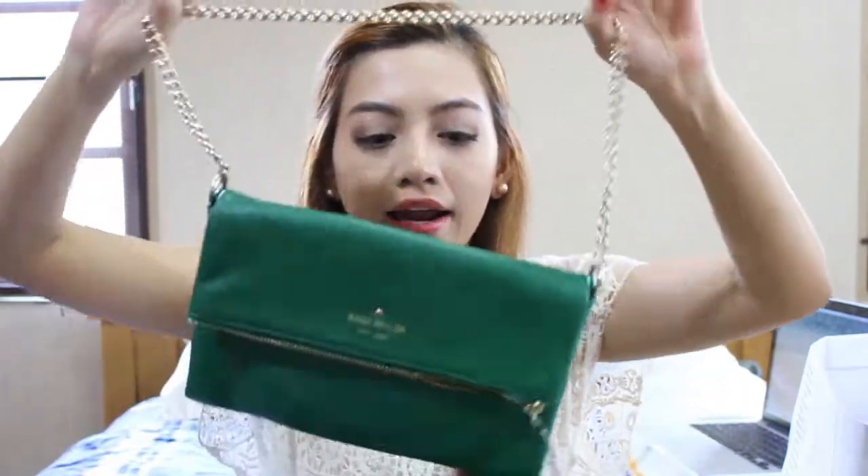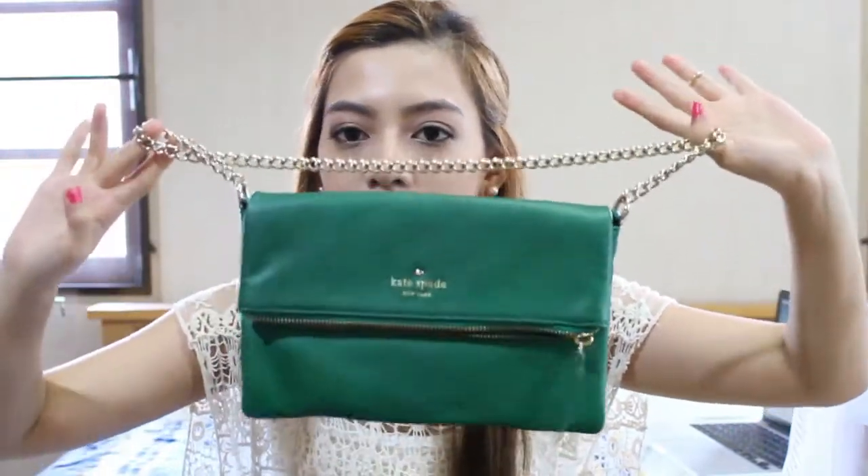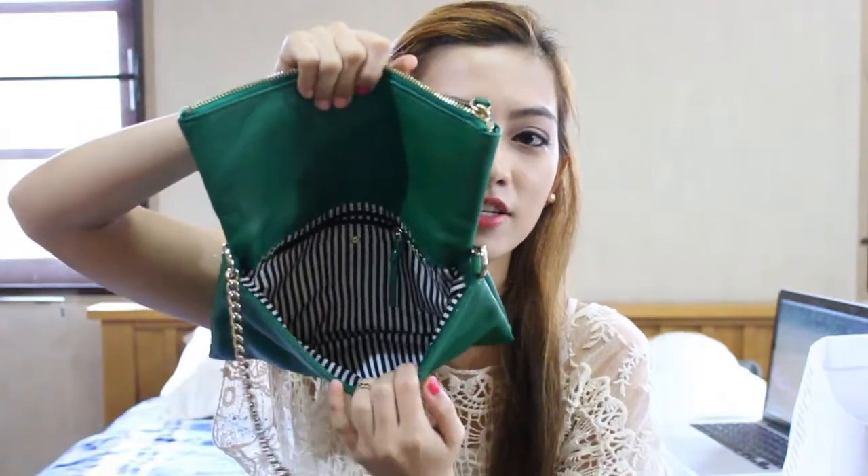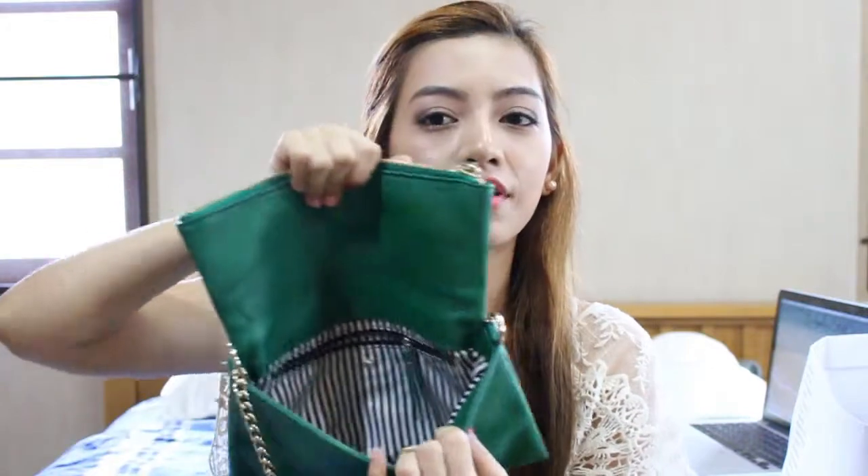The first two things I'm going to show you are from Kate Spade. I bought these when I went to Las Vegas — my boyfriend's uncle bought this stuff for me and I am so excited. I used it once. I just can't wait to show you guys. The first thing is the green purse with the gold chain. I love the color — I can use this purse in winter because this green is not too bright, but because it's a color I can use it in summer as well. This green is very unique, and inside it has like a stripe design going on, and I think it's so cute.